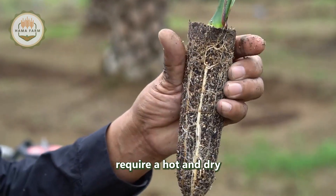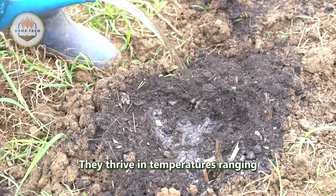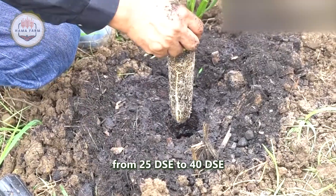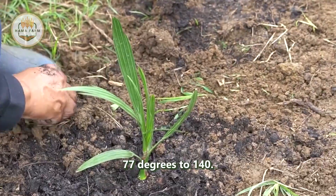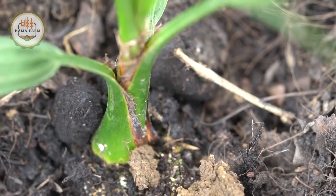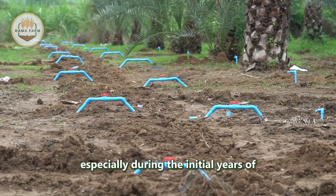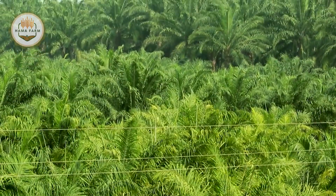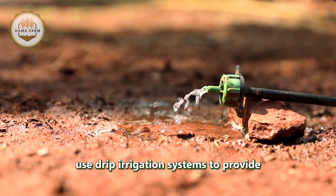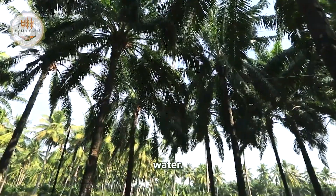Date palms require a hot and dry climate with plenty of sunlight. They thrive in temperatures ranging from 25°C to 40°C (77°F to 104°F). Irrigation is crucial, especially during the initial years of growth. Farmers often use drip irrigation systems to provide consistent moisture while conserving water.